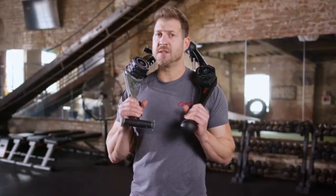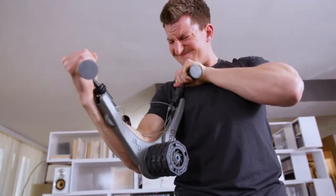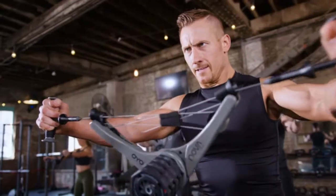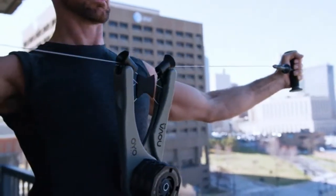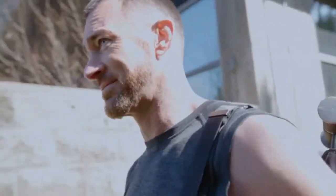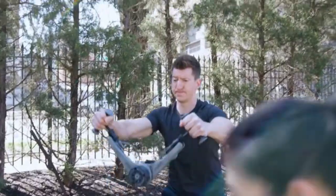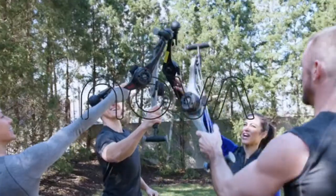Building on the success of the original OYO gym, the OYO Nova gym delivers the increased resistance you asked for, and is quite simply the best portable strength training device in the world. The OYO Fitness team is excited to get the Nova into your hands. We've listened to our backers, we've upgraded our design — now we ask you to join us and transform your body with Nova.